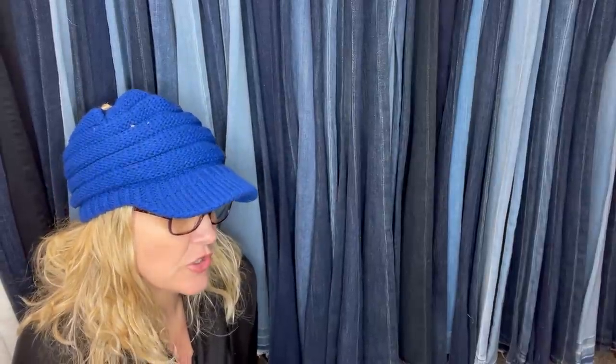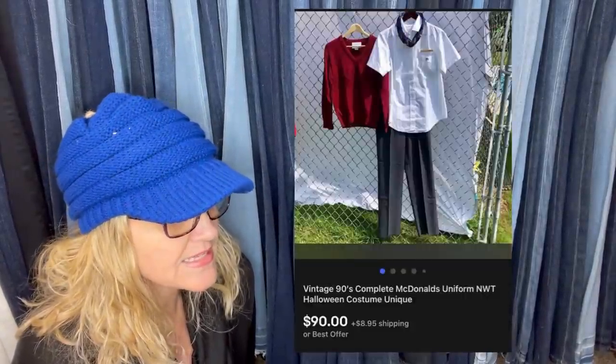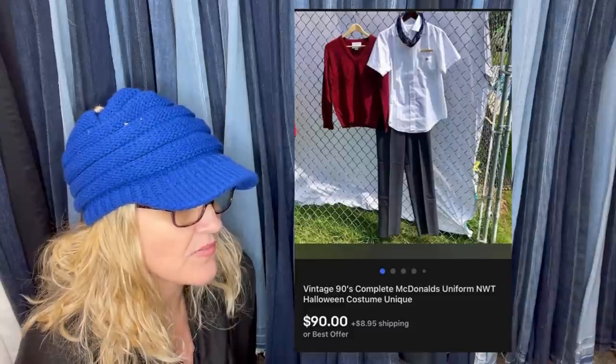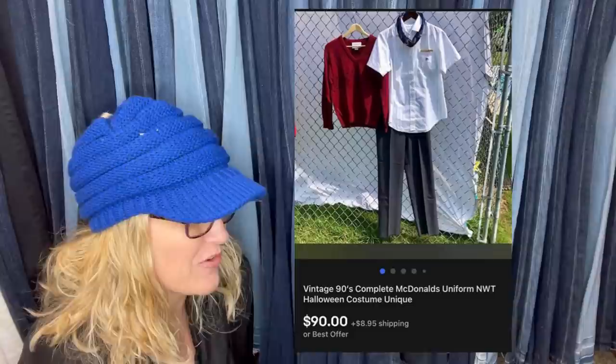1990s McDonald's Manager's Uniform, new with tags. Bought at a garage sale last summer for $1.50. Listed for $110 and took a best offer of $90. Took about six months to sell — it's a vintage 1990s McDonald's outfit.